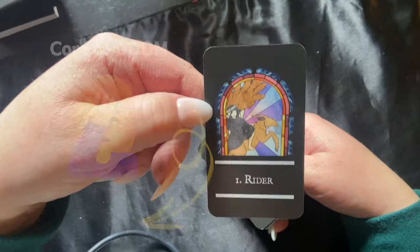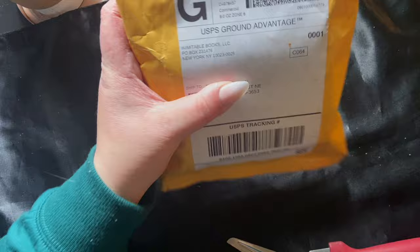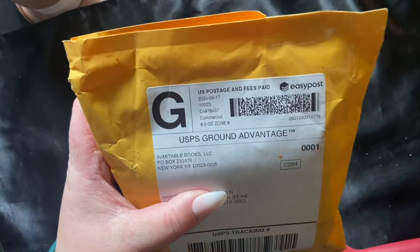My recording setup is a bit haphazard — I was just really eager to open it but I wanted to show my real reaction. I did receive this for free from the publisher; I am not letting that influence my take on this deck and I am still giving my honest opinion. Let's get to unboxing!